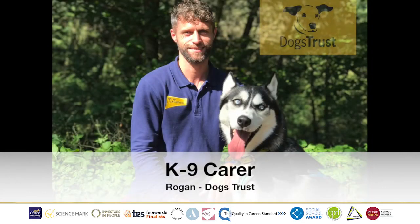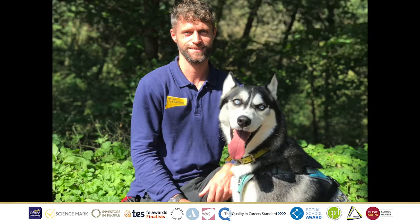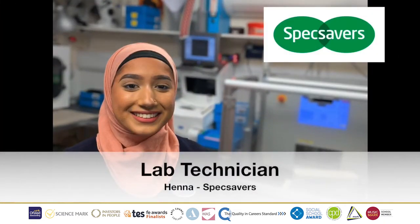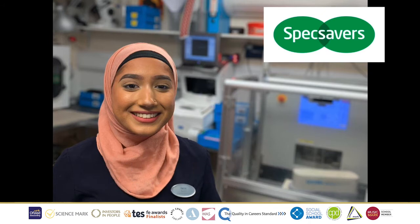Letter K, we have Canine Carer Rogan, who works at Dogs Trust. His job role is leading a team of canine carers to provide daily care and training for their dogs. Up next we have L, Lab Technician, where we have Henna from Specsavers. Her job role is to help with the production and manufacturing of spectacles, carrying out quality control processes to ensure lenses are ordered through the system correctly.